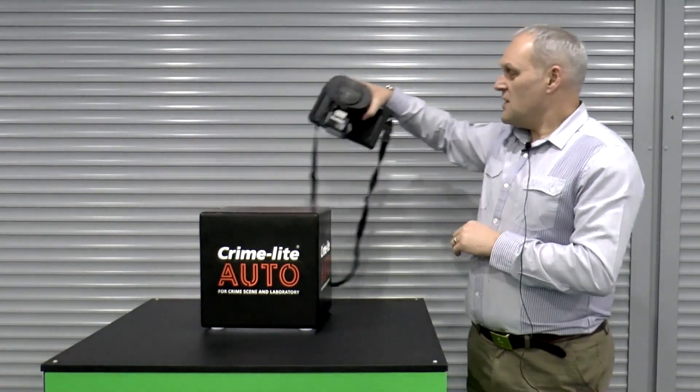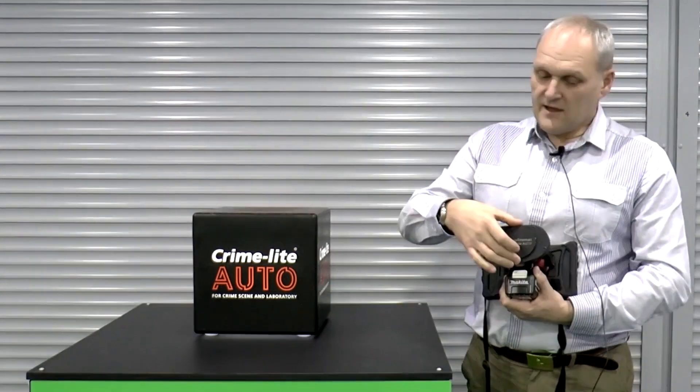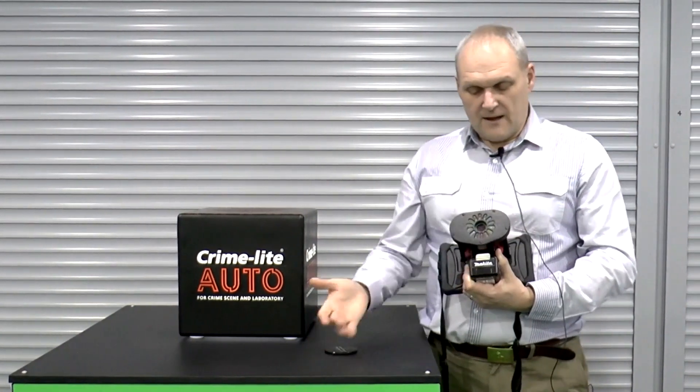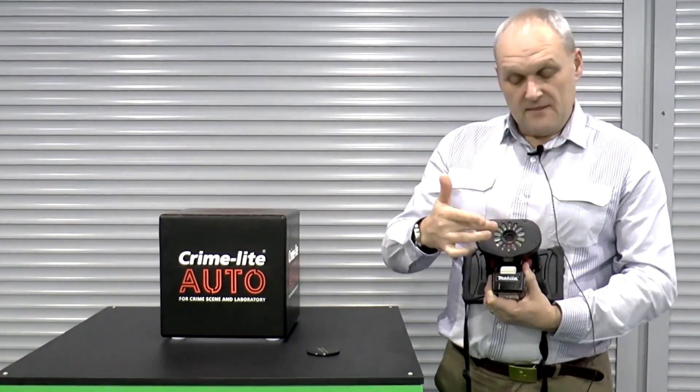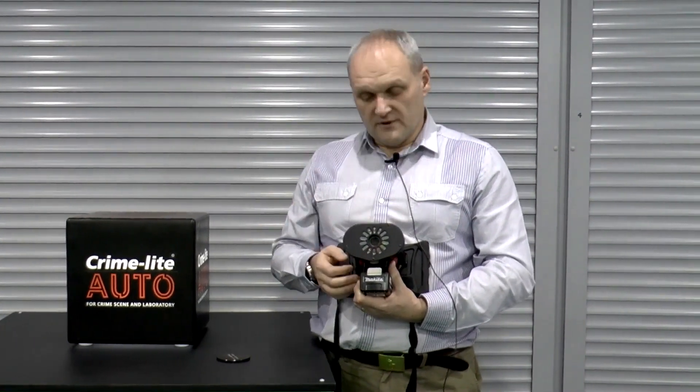The CrimeLite Auto features a magnetic lens cover that can be easily removed and replaced. And when we remove the lens cover, you can see here the camera, which is a 20 megapixel still image camera, but it also provides full HD quality video should the user decide they want to record video.